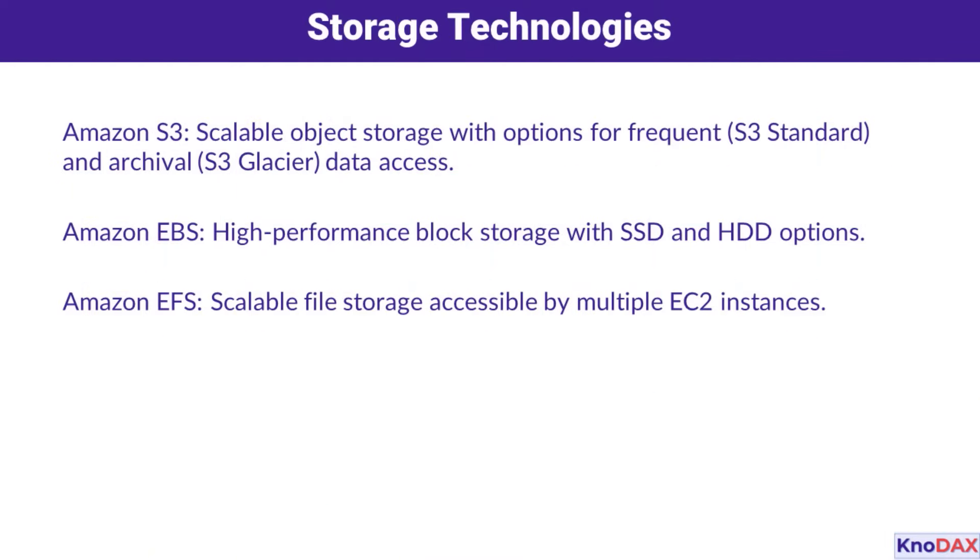Now, on to storage. Amazon S3 is your go-to for scalable object storage, supporting both frequent access with S3 Standard and archival storage with S3 Glacier. For high-performance block storage, Amazon EBS offers SSD and HDD options. If you're looking for shared storage that can be accessed by multiple EC2 instances, Amazon EFS provides scalable, file-based storage that's simple to set up and use.